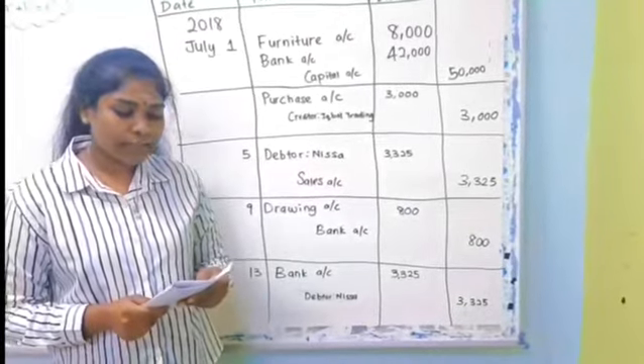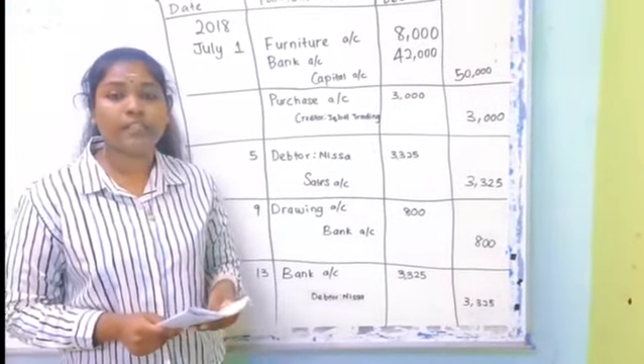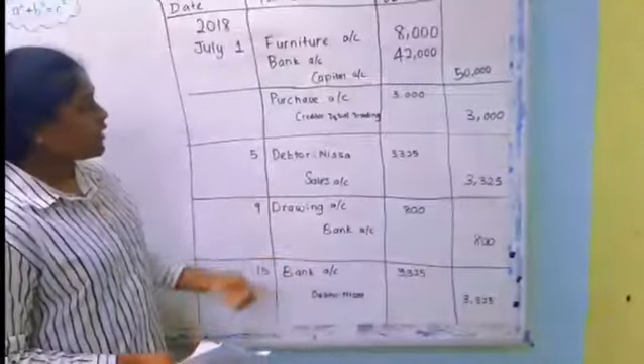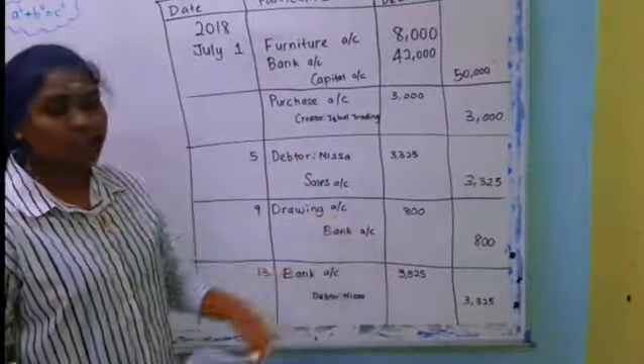On 9th July, Mr. E paid his personal card by check RM800. On debit, drawings account RM800; and on credit, bank account RM800.